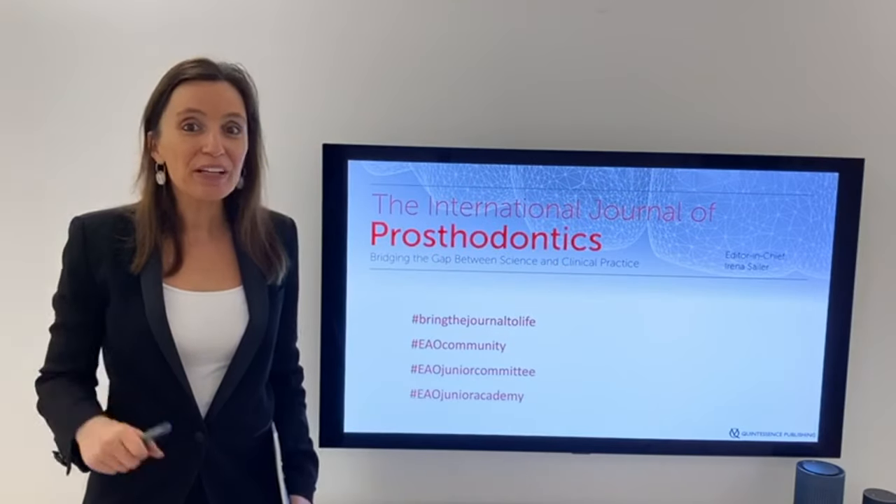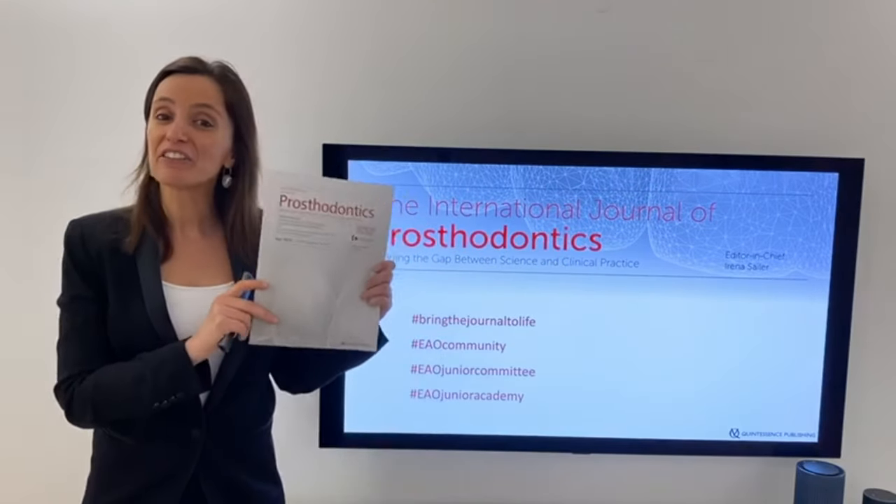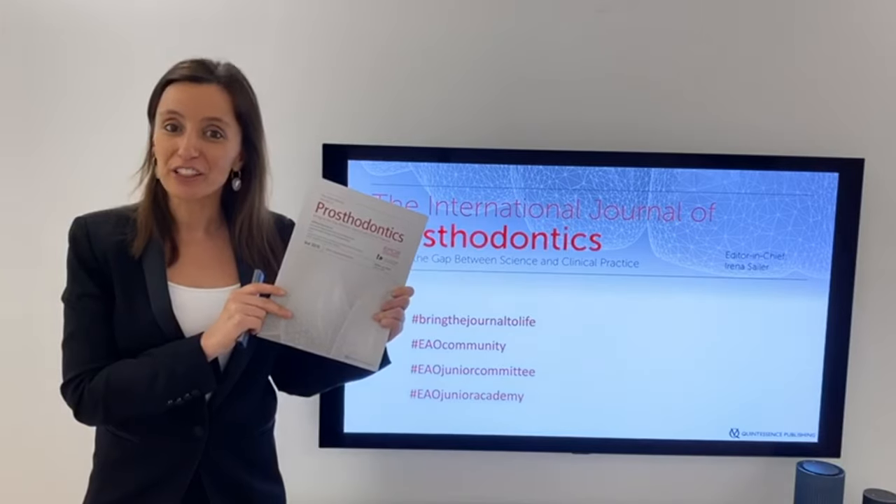Stay tuned and help us bring the International Journal of Prosthodontics to life.